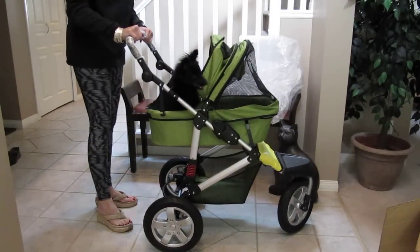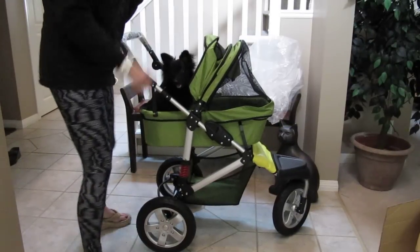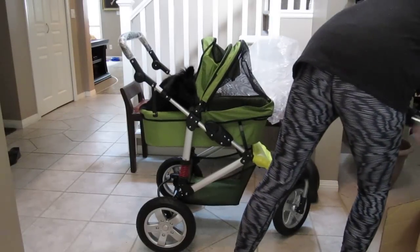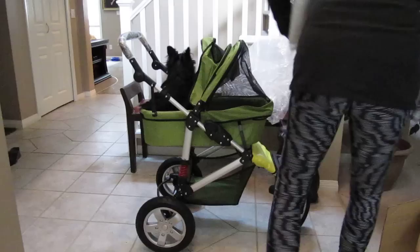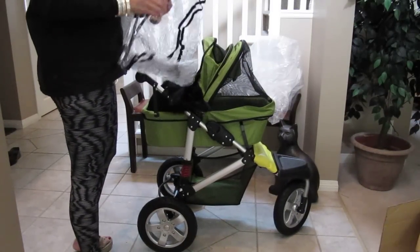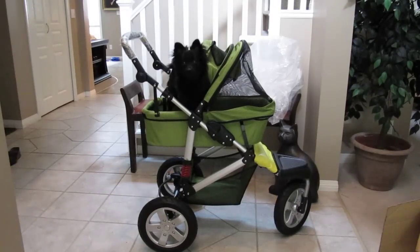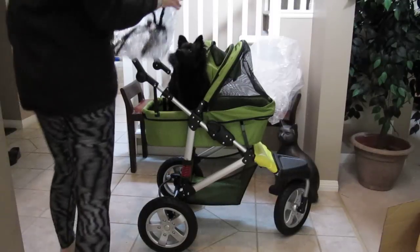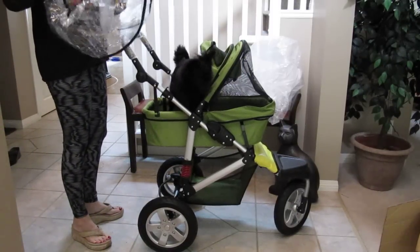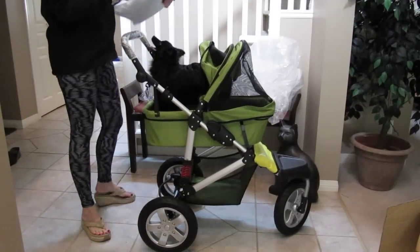Hi little boy. Yeah, he wants to get the cat. Let's see what else we got. So I ordered another package. It comes with a little rain cover, which I'll put on after once I figure it all out. But I bought some extras.